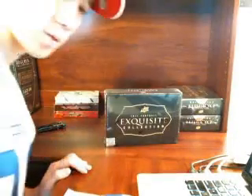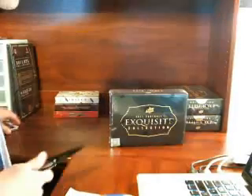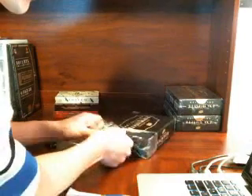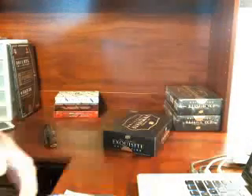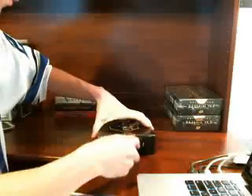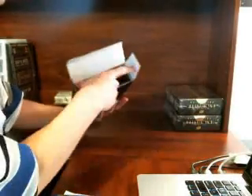For backup camera purposes, this is a single box of the 2011 Exquisite. 2012 Exquisite is not out yet - it'll probably be late in the year. I think National Treasures is dropping in March, towards the end of March. Exquisite will probably come towards the end of the year, and at this year's rate it'll probably be going for about $800 a box or something stupid.